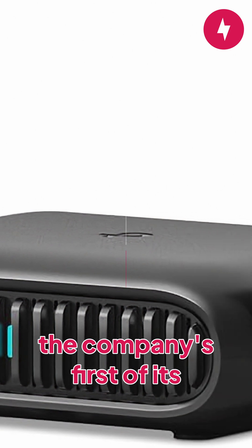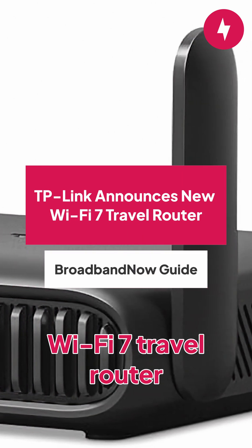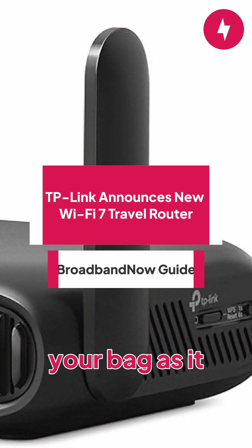TP-Link's newest router is the company's first of its kind — a tiny Wi-Fi 7 travel router that can fit as easily in your bag as it does in your hand.